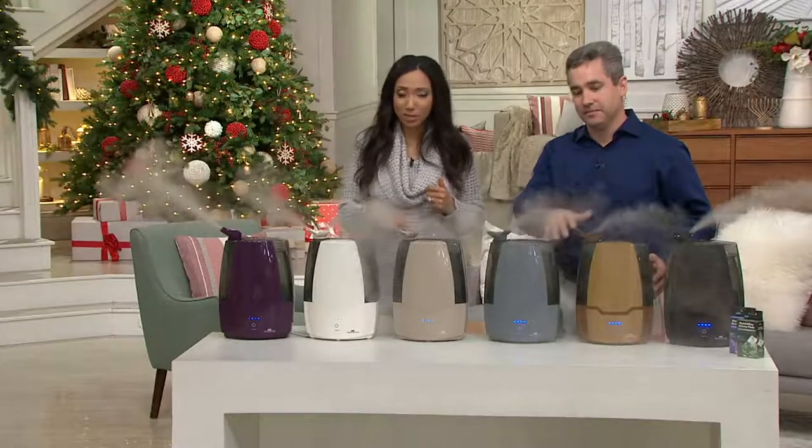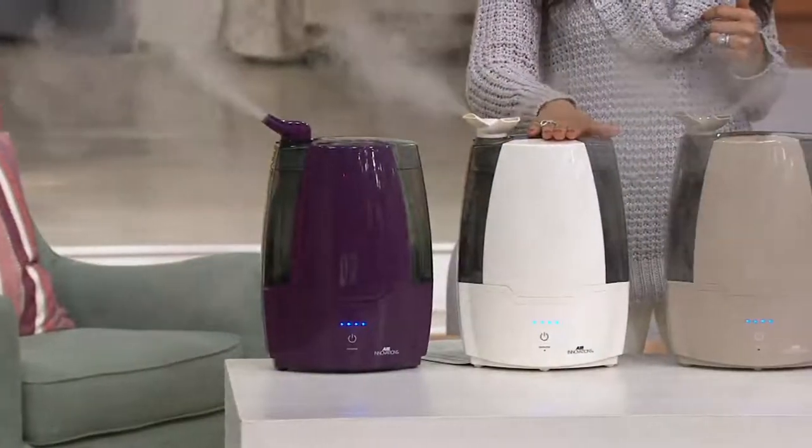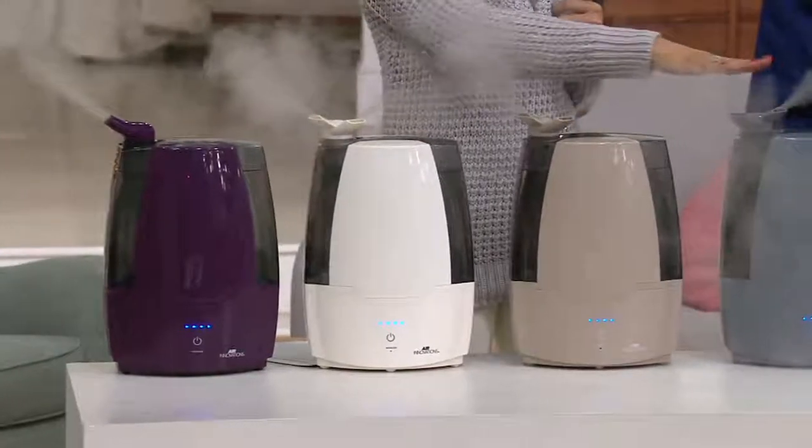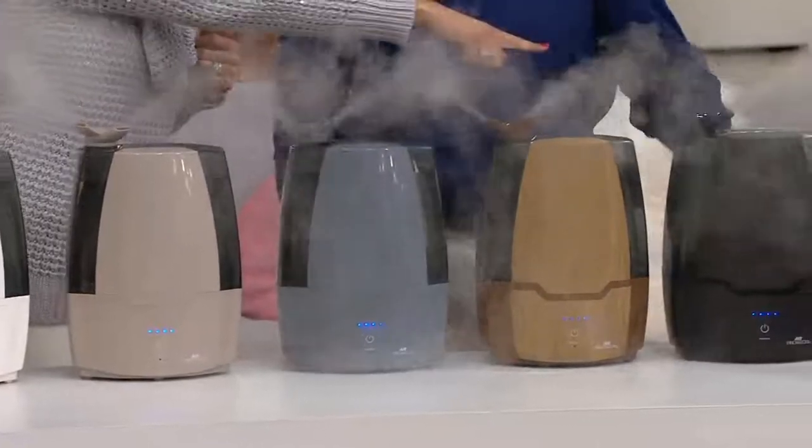Let me take you through the color options so you can make a choice. Here's your plum, cream, taupe, platinum, the oak, and the very popular espresso.